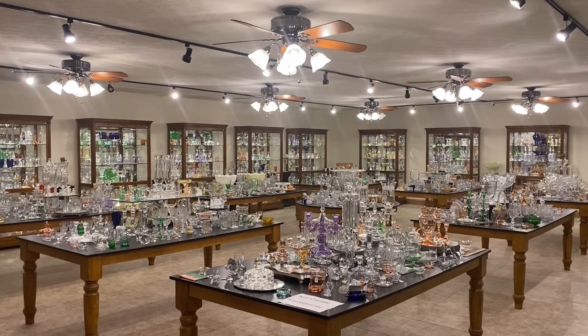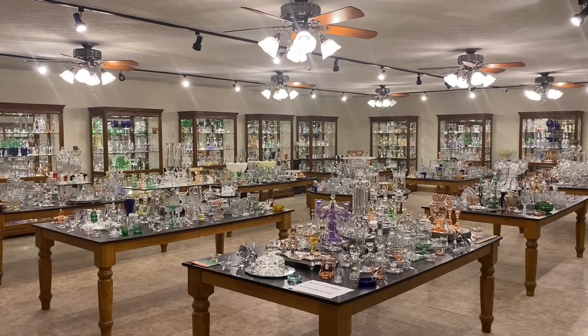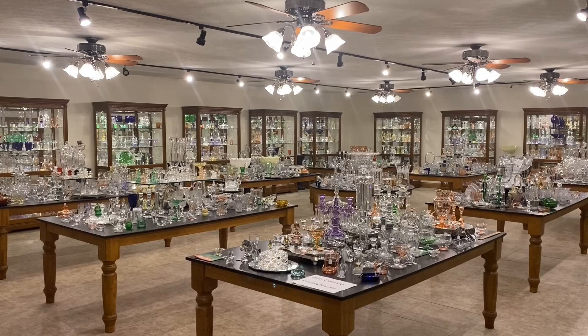Good morning everyone. My name is Kim Carlisle, and I'm Sarah Carlisle. We have a shop full of Heisey glassware located just north of Indianapolis, Indiana. Our shop is open at this time by appointment only. So please get a pencil and paper ready — we're going to show you our email address in a minute.